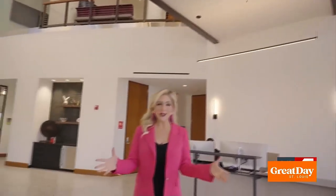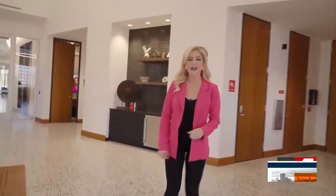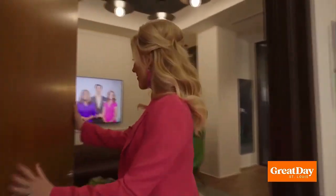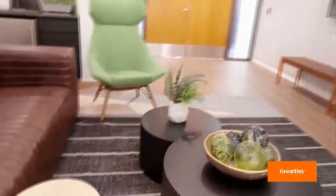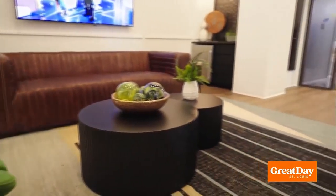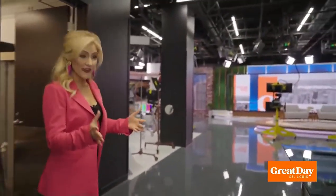Welcome back to Great Day St. Louis and welcome to the new home of First Alert 4. We are so excited to have you here at the new fantastic studio in Maryland Heights. We're going to give you kind of a behind the scenes. So if you are ever a guest on Great Day, which we hope you are, this is where you're going to go to first. Check out the fantastic green room — this is where all of our guests are going to sit before they make their appearance on the big show. And when it's their turn, they come right into the all new lifestyle studio. This is where you are going to see Great Day St. Louis broadcast live every single day from 9 to 10.